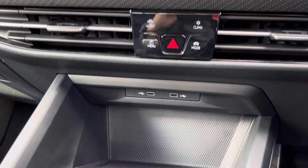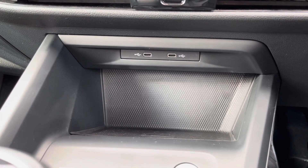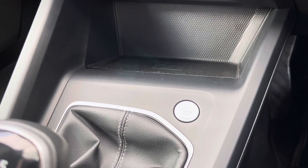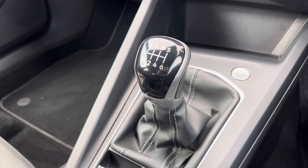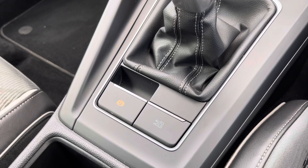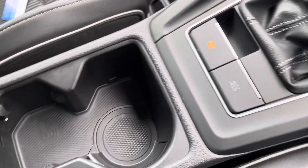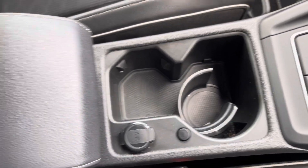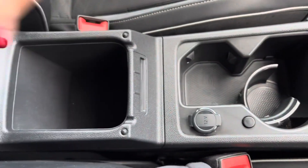Moving down just below there is where you'll find your ports for connecting devices. And moving down you have your start-stop button. Just next to there is your leather trim gear stick with six gears. Below you'll find your electronic parking brake. You do also have some cupholders here and a 12 volt socket, and your armrest does open for storage of any loose items.